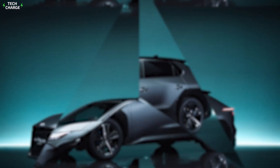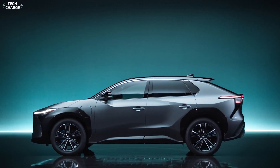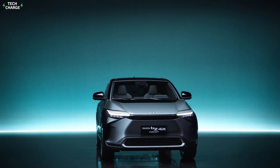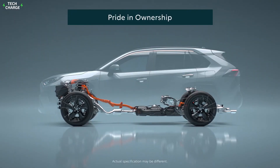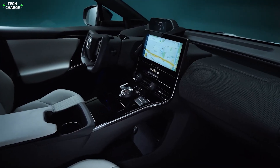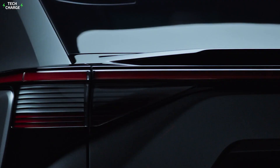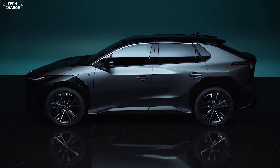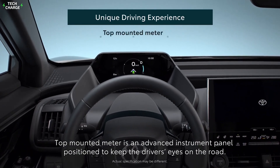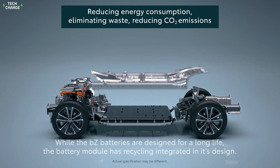Number four: Toyota bZ4X. The aggressive appearance of the 2023 bZ4X crossover sets it apart from Toyota's gasoline-powered SUVs. There are both front-wheel-drive and all-wheel-drive models available, with the former promising up to 252 miles of driving per charge. Notable features include a panoramic glass roof, adaptive cruise control, lane-keeping assist, blind-spot monitoring, rear cross-traffic alert, and safe exit assist.